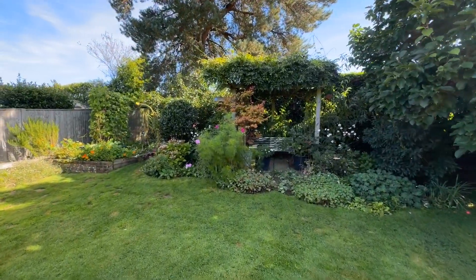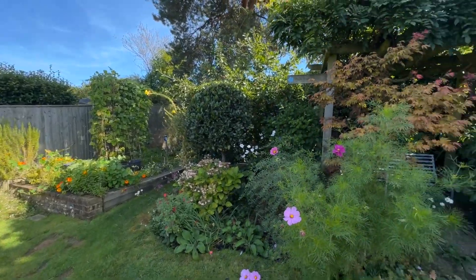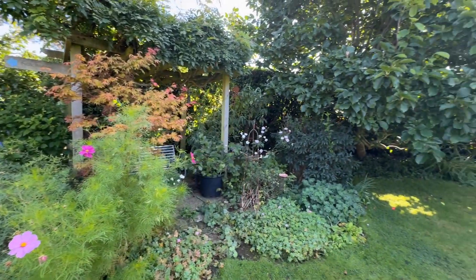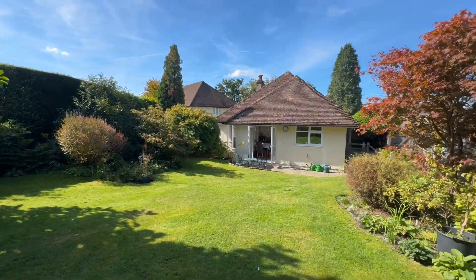You've got a vegetable patch just over to the far left-hand corner, a storage shed, and as I pan around you can see how superb it is. It's a brilliant area to enjoy.